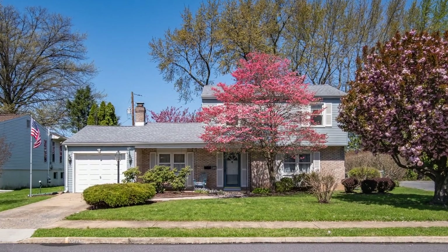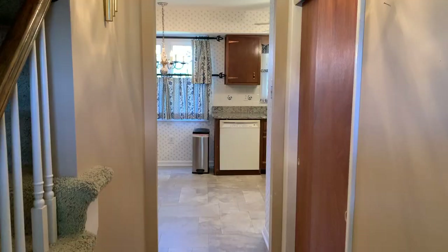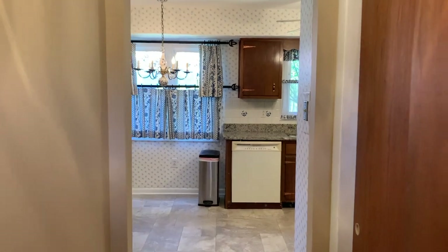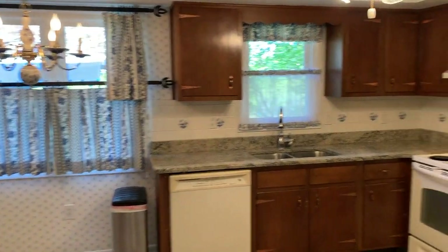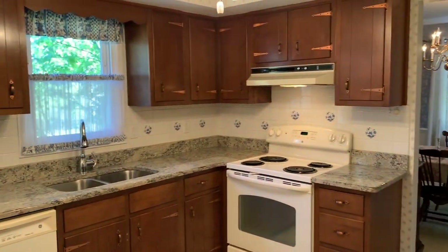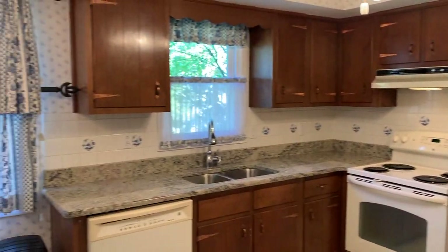Welcome to 3544 September Drive in Camp Hill Borough. As we enter this home you'll initially see the large kitchen, which is adjoined by the family room and dining room. We've got granite countertops, walnut cabinets, and a full suite of appliances.